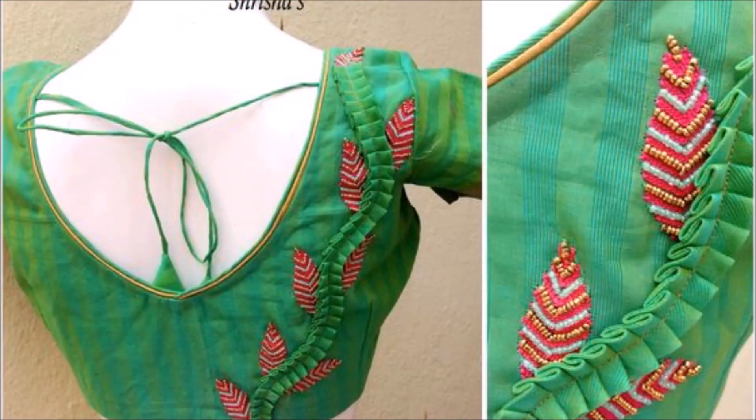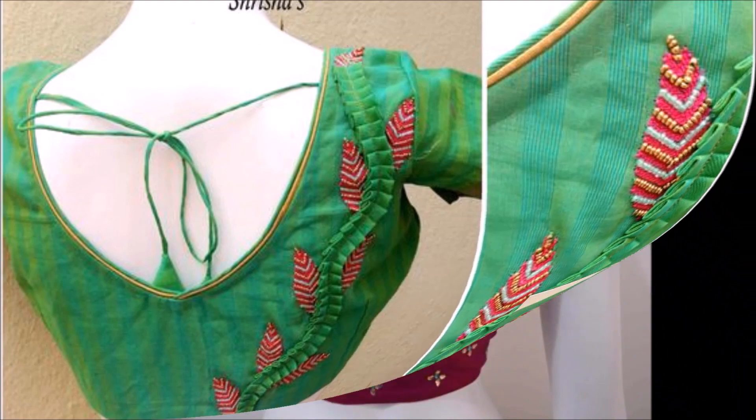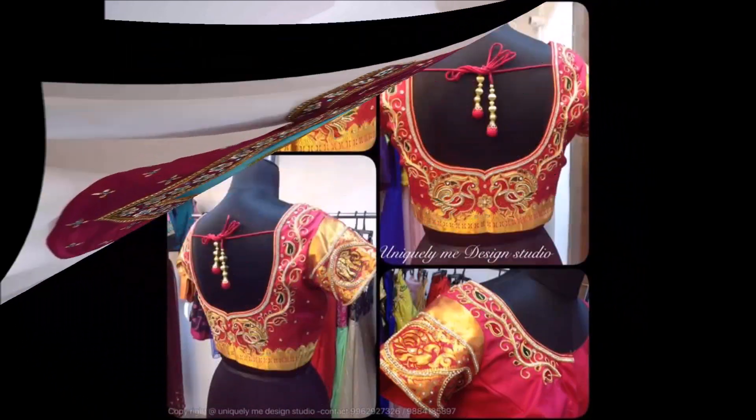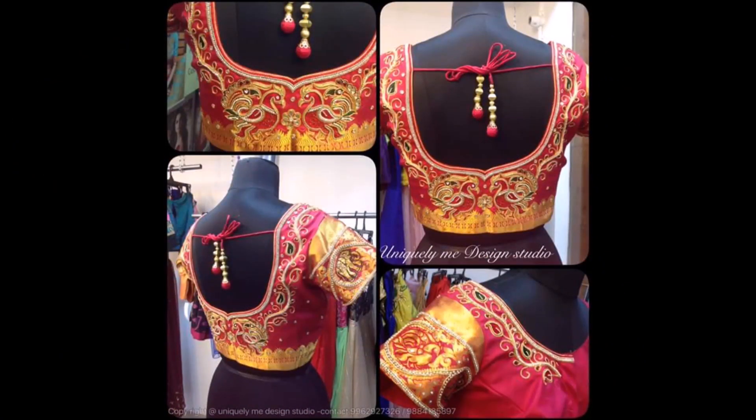Hi, hello friends, welcome back to Today Fashion. Hope you guys are doing well. In this beautiful video, we are going to show you some back neck blouse designs, and you will definitely like all of them.